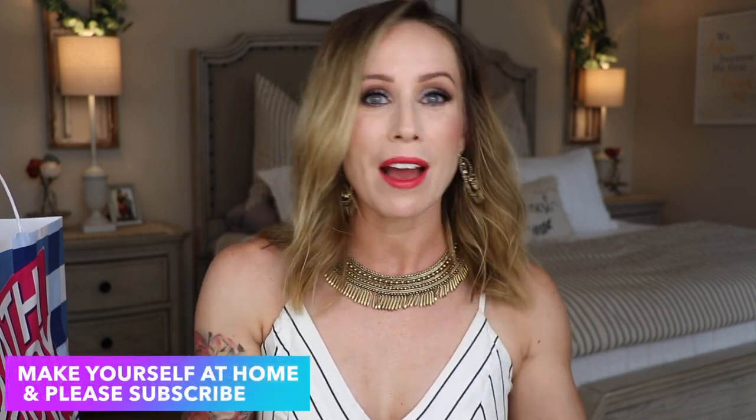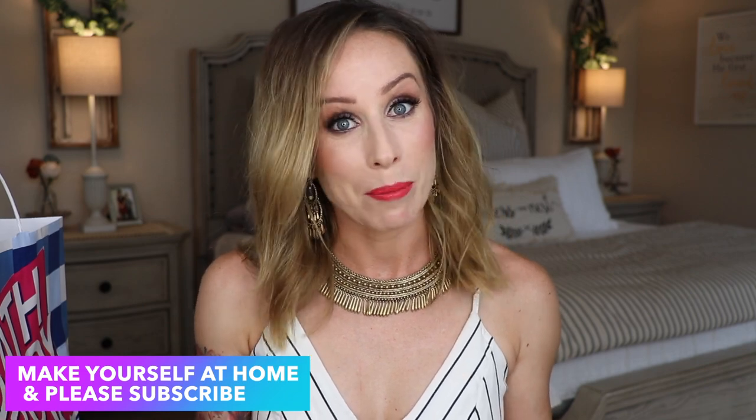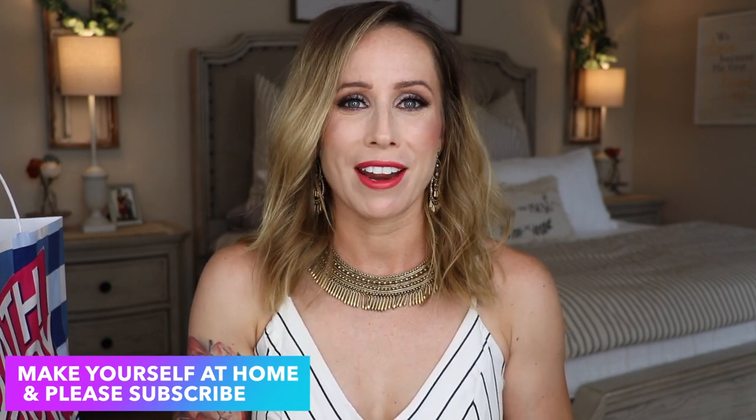Hey guys, welcome back. It's the first time I've seen you since Mother's Day, so I wanted to wish you a very belated but happy Mother's Day. A lot of you left beautiful sentiments on my Saturday video, and that video I film ahead of time, so I did not get to wish you all a happy Mother's Day. I hope you had a fabulous one.